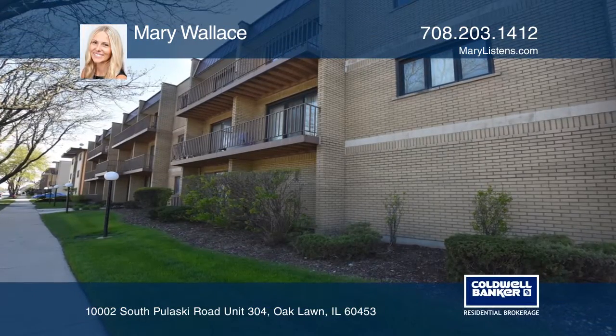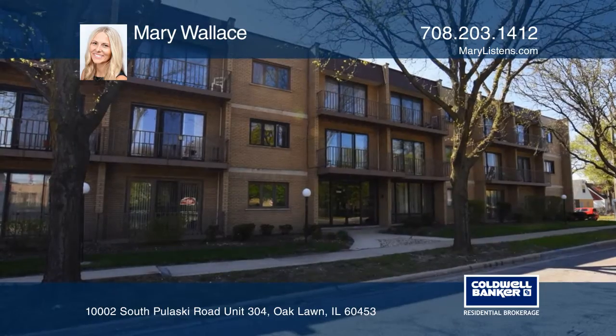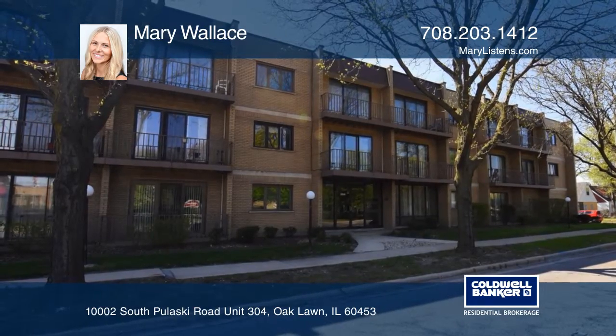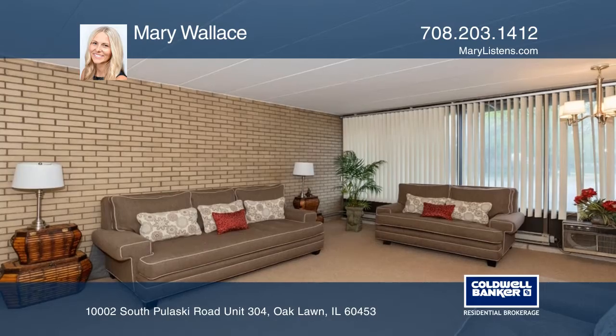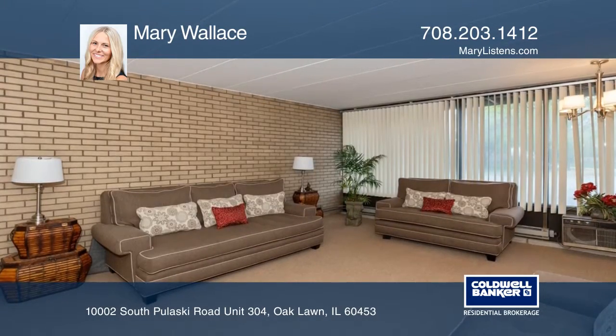This gorgeous, renovated, one-bedroom, one-bath Oak Lawn condo features a spacious living room with wood-laminated floors and an open-concept remodeled kitchen with Thomasville maple cabinets, stone counters, and ceramic floor tiles.